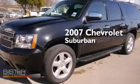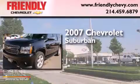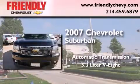This is a 2007 Chevrolet Suburban. This SUV has an automatic transmission and a 5.3-liter V8.